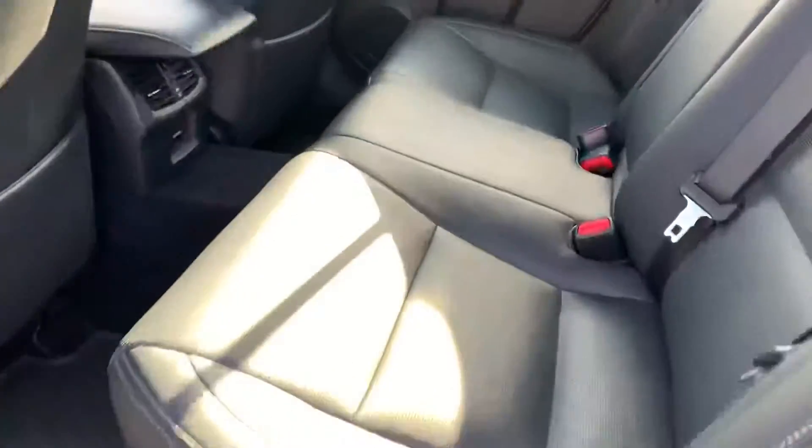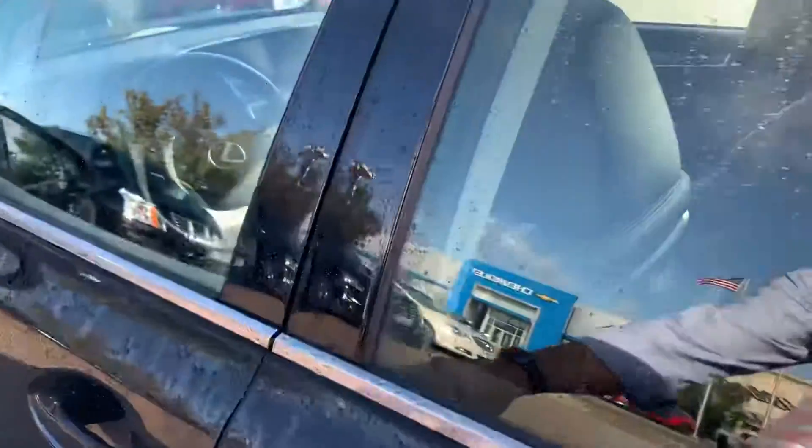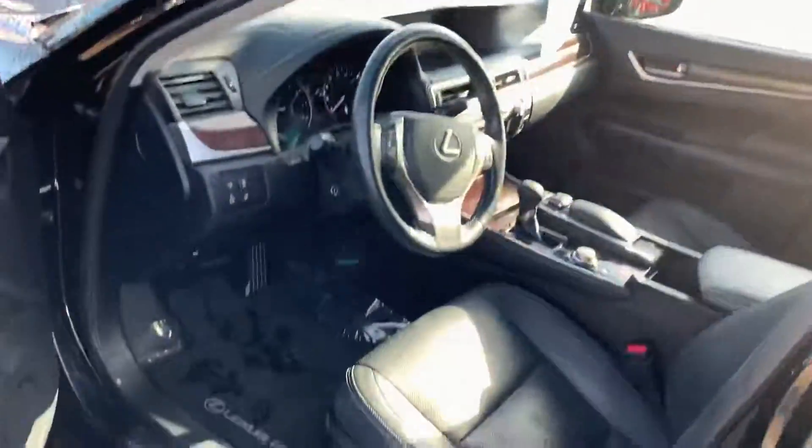Inside, very clean. Not sure if anybody ever even sat back here, to be honest with you, that's how clean it looks. We do have a 120V outlet back there.